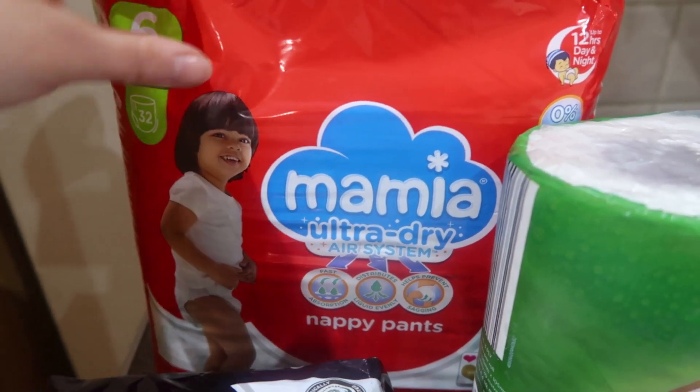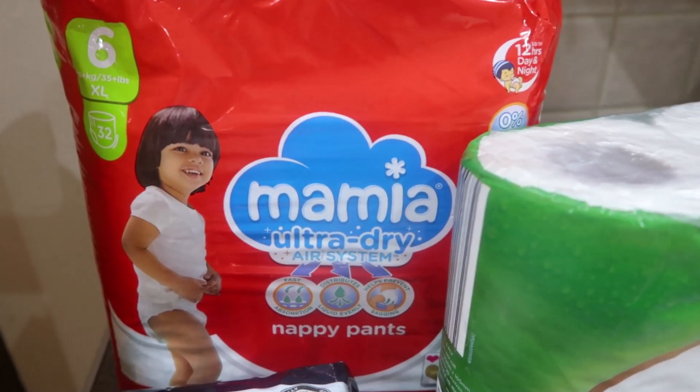And done, that's me back home now. So I'm going to start with Aldi first and then I'll do Tesco.